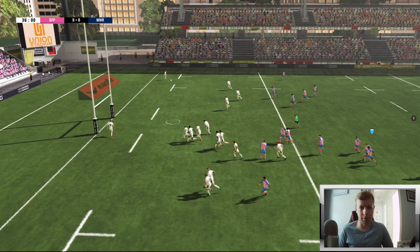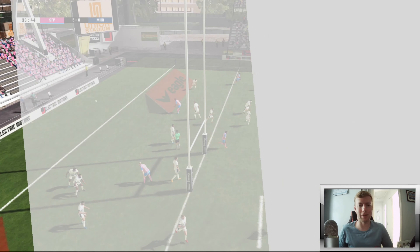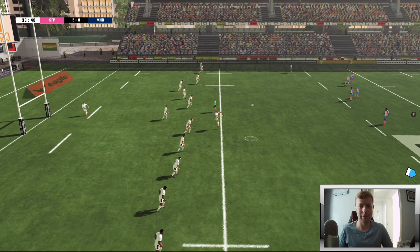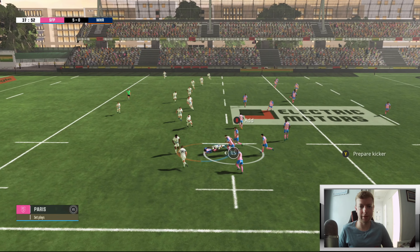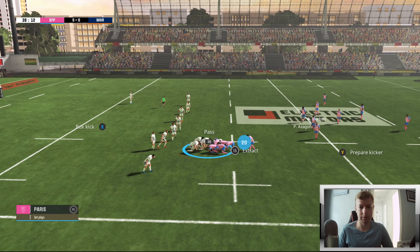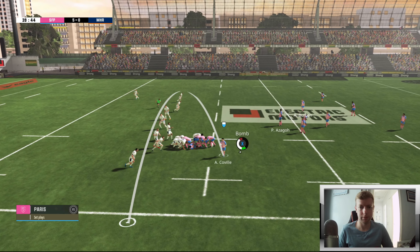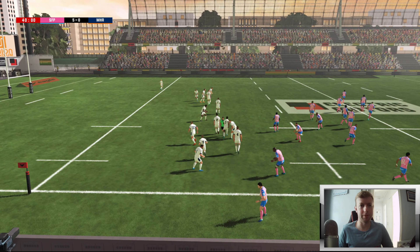Drop goal attempt - it's not quite happened. We will land a drop goal this series, just didn't put enough on it. We go again, lovely pick up. It was meant to be a box kick.